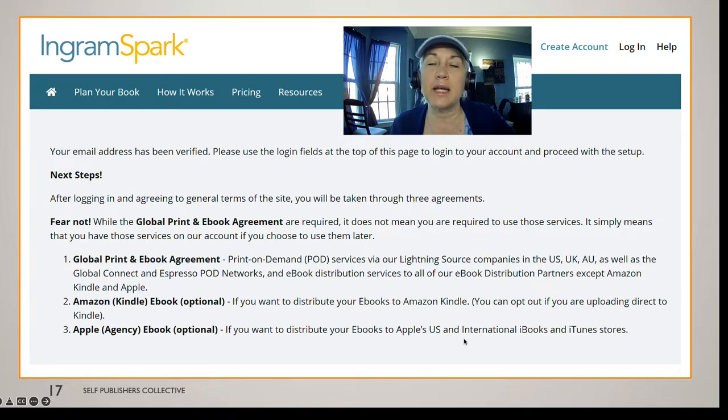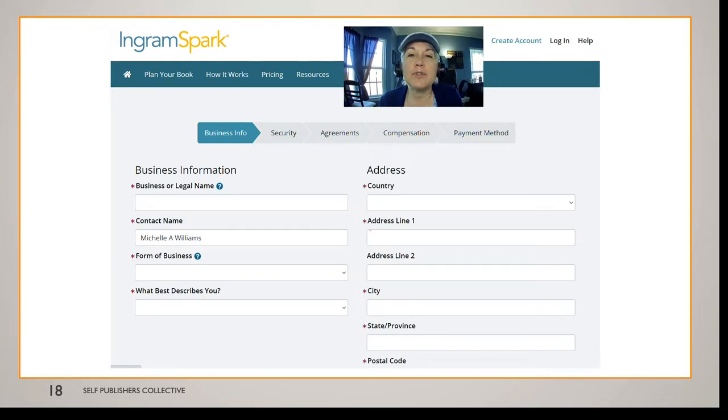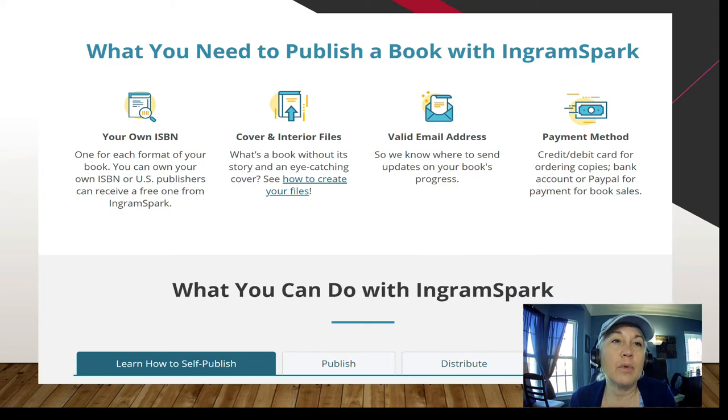You can go to the Nook through Barnes and Noble and Apple ebook, which requires a bit more formatting that IngramSpark handles for you. To sign up for IngramSpark, use your business or legal name as it appears as an author. Just answer the questions and go through security, agreements, and compensation. You'll need a bank account, your own ISBN number, your cover and interior files — same as for Amazon KDP — a valid email address, and a payment method.